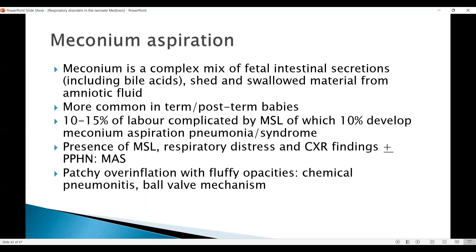There may be patchy overinflation with fluffy opacities. There is also a chemical pneumonitis and we will often see a significant rise in CRP after 24 to 48 hours — it can even reach the 90s to 100s in many of these babies.